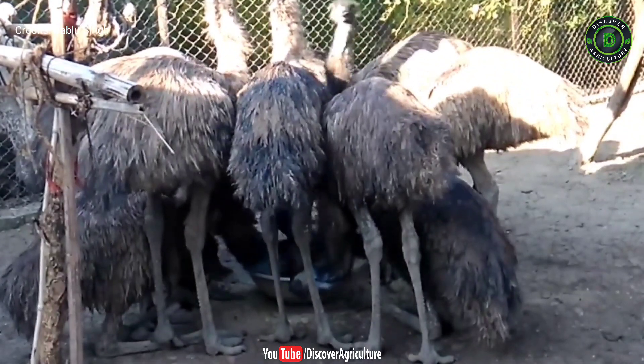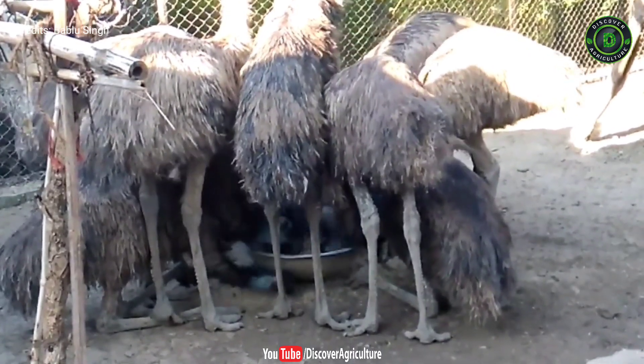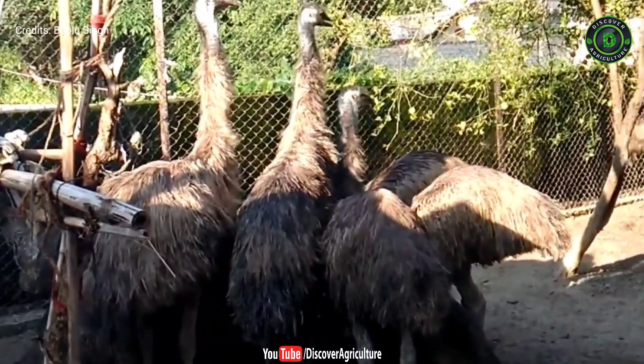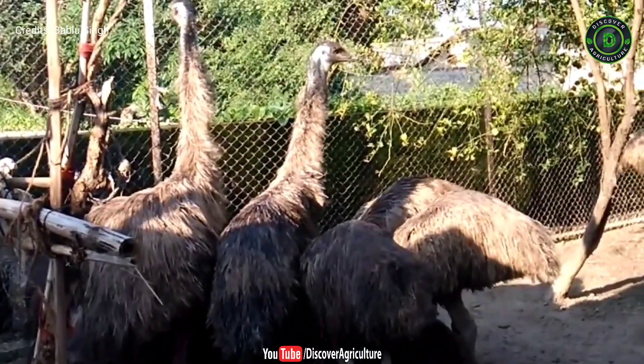Care and management: emus are very strong and live for a long time. Mortality rate and other health problems are less in emus. Chicks and juveniles sometimes suffer from some health problems. They may suffer from coli infections, clostridial infections, intestinal obstruction, and leg abnormalities.